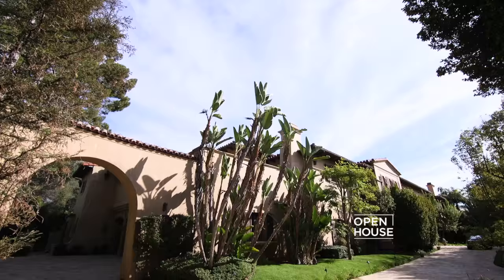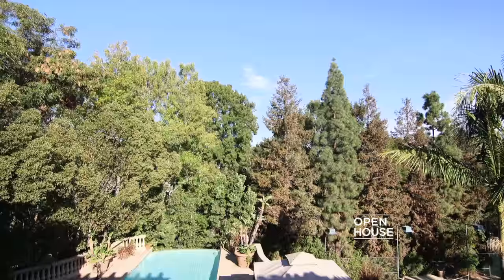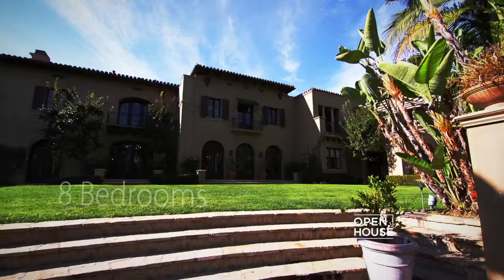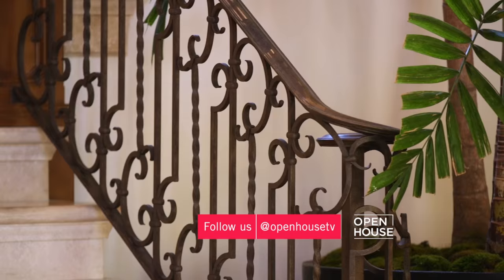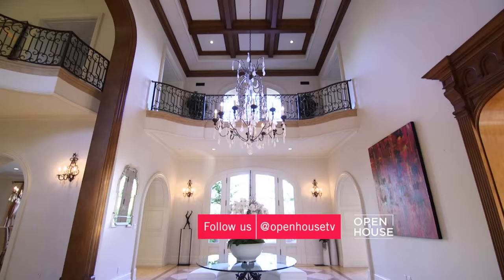Hi, I'm David Parnes with The Agency, Million Dollar Listing Los Angeles. Welcome to 200 Delphine Drive. This spectacular Mediterranean estate embraces the beauty and grace of Italian Renaissance design. Set on approximately 1.2 acres, this 21,000 square foot home features eight bedrooms, 11 bathrooms, and so much more. Come, let's check it out.